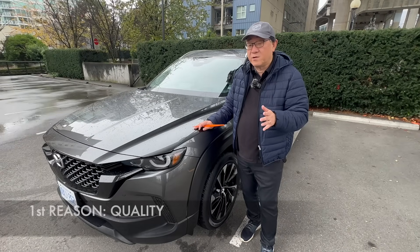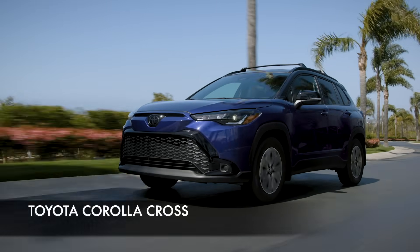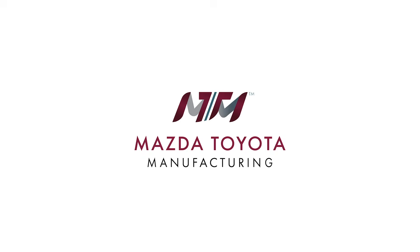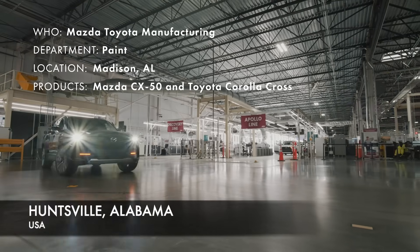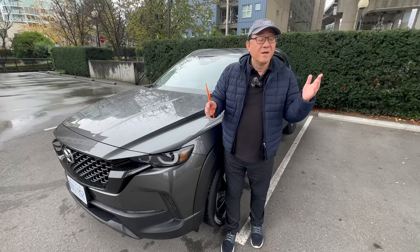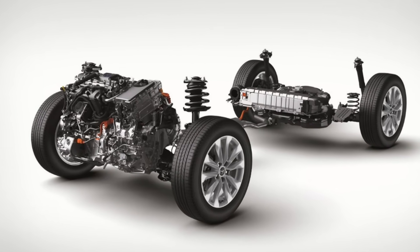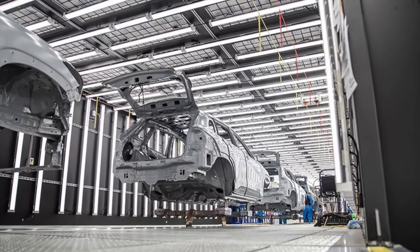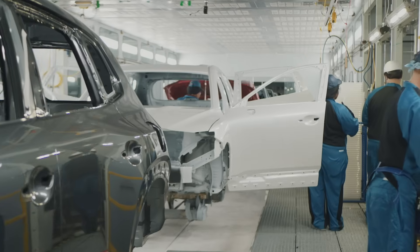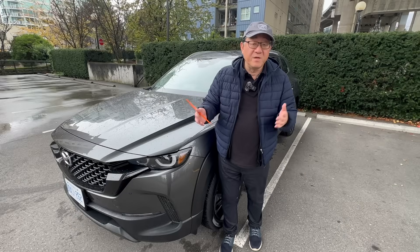The first reason is the quality. The CX-50 is produced alongside the Toyota Corolla Cross in their brand new factory called the Mazda Toyota Manufacturing Plant in Huntsville, Alabama. The two are produced in the same factory, but the equipment are actually different between the two. The Corolla Cross and Mazda CX-50 do not share a platform, except for some common practices and standardized methods. Otherwise, they're operating as two different processes inside the same factory, but they do share some quality standards and processes, so they kind of benefit from each other.